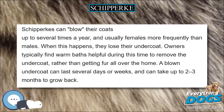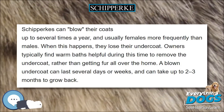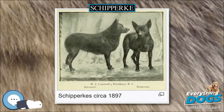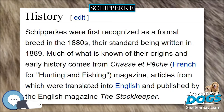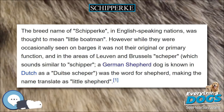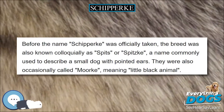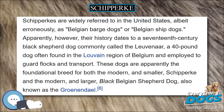Before the name Schipperke was officially taken, the breed was also known colloquially as 'spitz' or 'spitzka,' a name commonly used to describe a small dog with pointed ears. They were also occasionally called 'moorke,' meaning 'little black animal.' Schipperkes are widely referred to in the United States, albeit erroneously, as Belgian barge dogs or Belgian ship dogs.